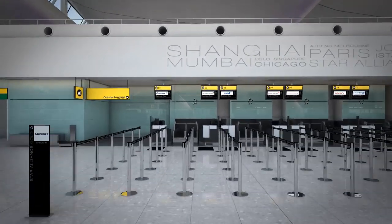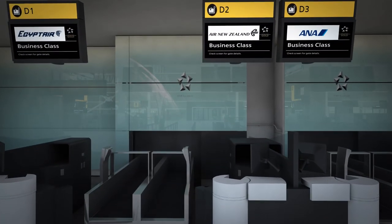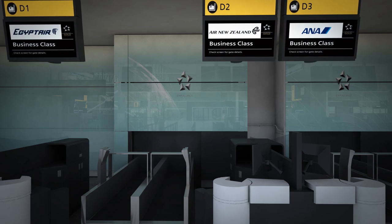Passengers in first class, business class, or with Star Alliance gold status may proceed straight to the premium check-in desks.